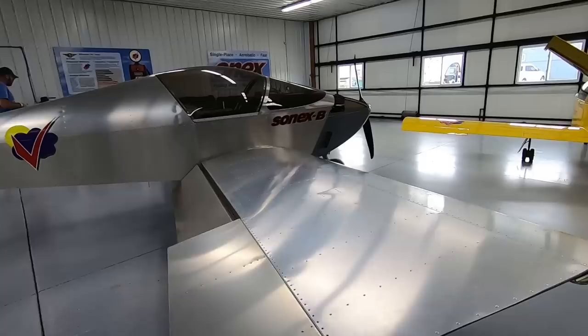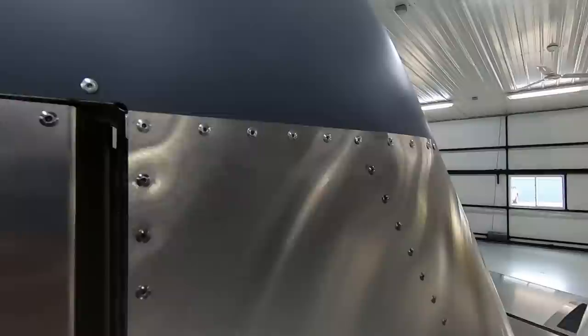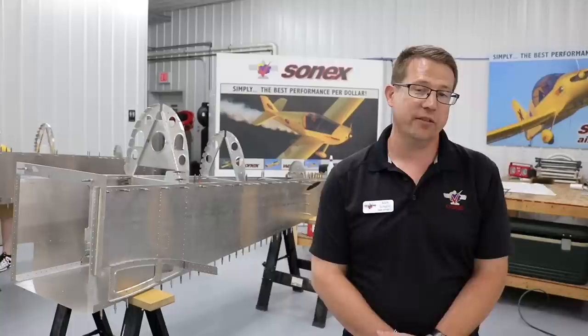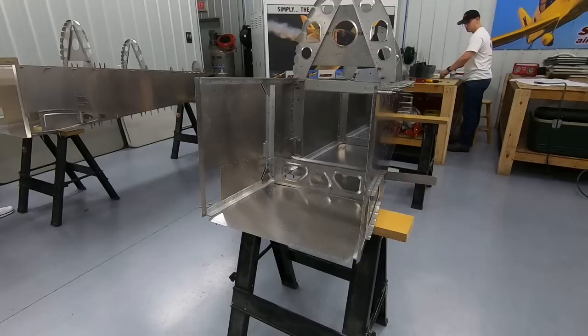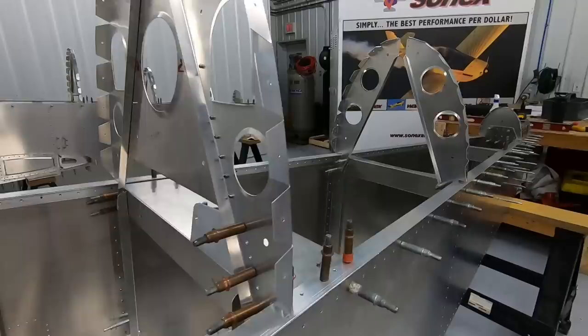Has the construction method changed at all over the years — is it pretty much the same? Is it matched-hole tooling? The basic construction method has not changed in terms of how we build airplanes, but the kit has evolved tremendously. We now have a lot of CNC machined parts that are standard with the kit and a lot more matched-hole tooling. We've always had laser-cut skins with pilot holes in just about everything, but now in more cases we have matching holes to go along with that.